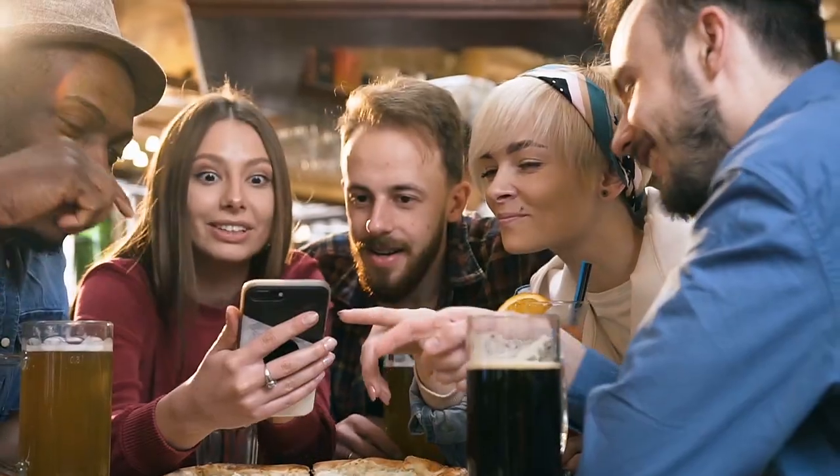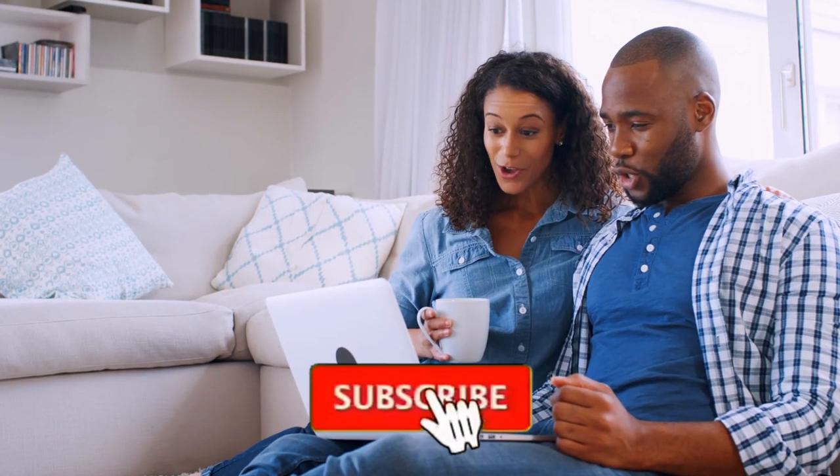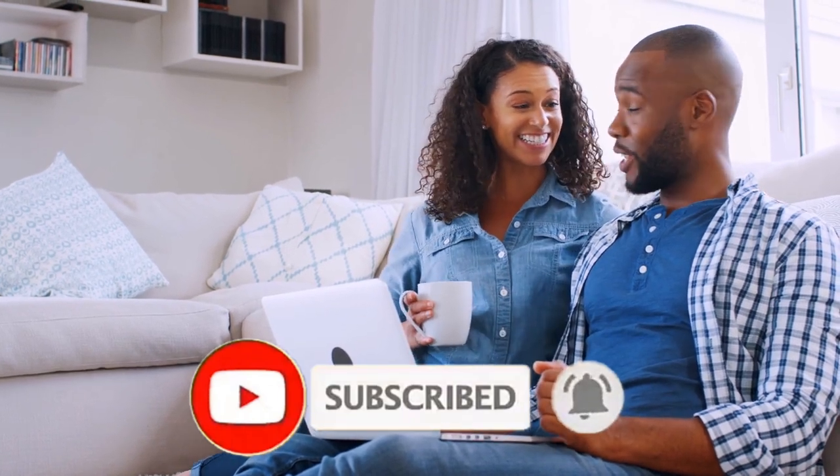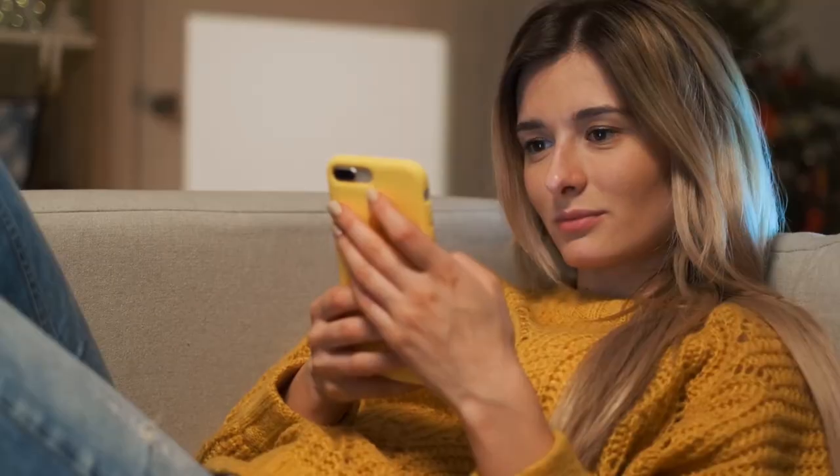Thank you very much for watching the video. Do like and share it with your friends. Subscribe to the channel and hit the bell icon to not miss any of the upcoming amazing videos. Thank you once again!